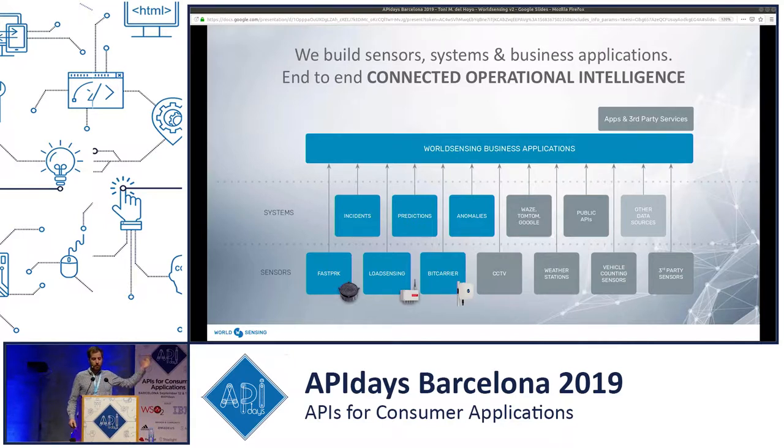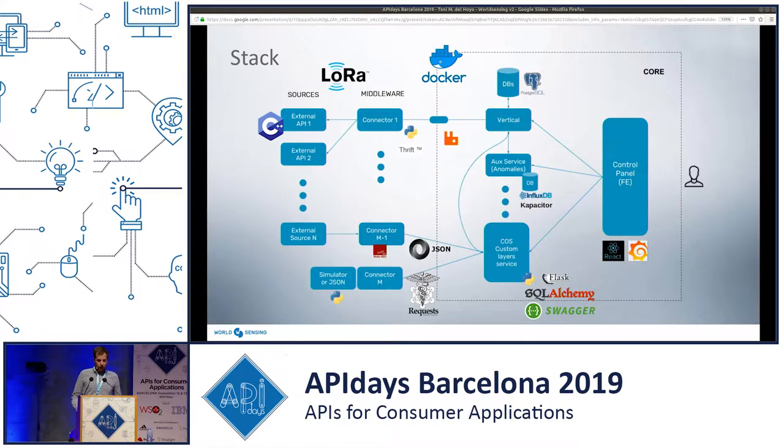We do kind of both. In the end, all this data, all these systems arrive to our business applications. Getting a bit more technical, in this slide I'd like to show you and explain what is our technological stack. First of all, we use open source every time we can, and we use microservice architecture. Because sometimes our systems are used by third parties and interconnected via APIs, and sometimes we provide our data to other visualization platforms.